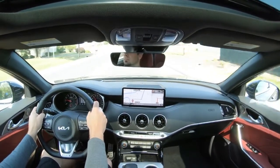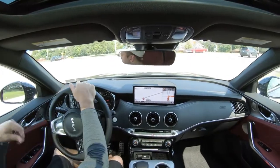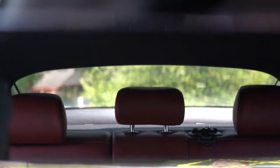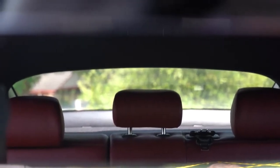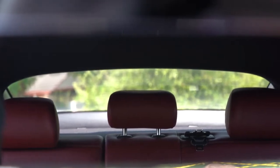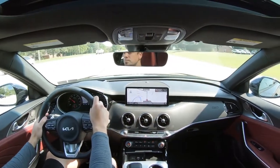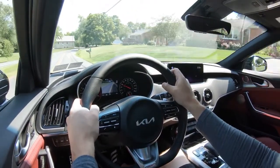Cabin noise is perfectly fine — in sport mode you can hear a little engine sound pumped into the cabin, which I kind of like. An acoustic laminated front windshield and front door glass come standard, making for a very serene cabin. Visibility is 50/50 — it's not bad, just something you get used to, similar to a Camaro or 370Z owner. The fastback-style design at the rear does limit it a bit. Rain-sensing wipers come standard, and the GT2 includes a heads-up display showing speed, speed limit, and safety features.